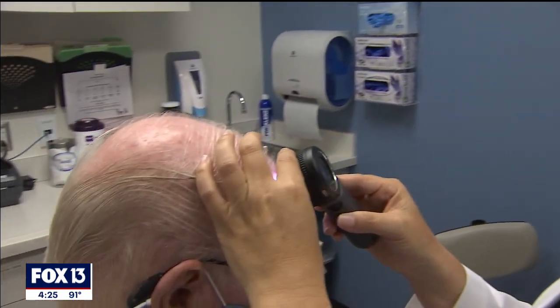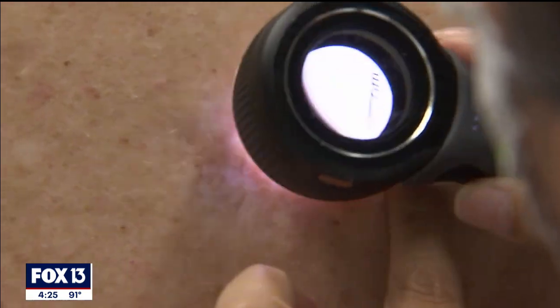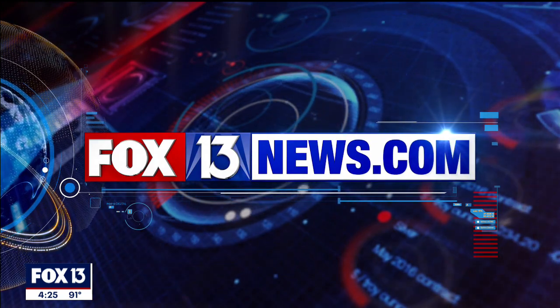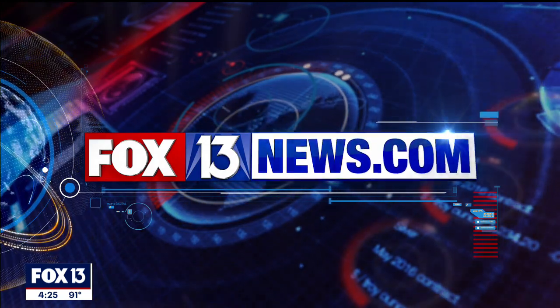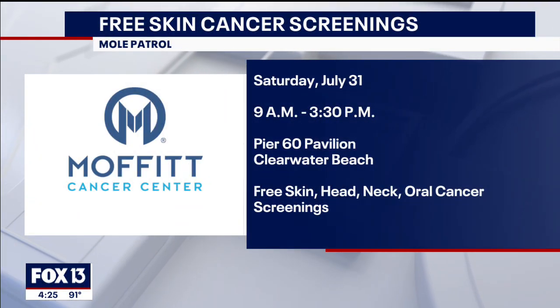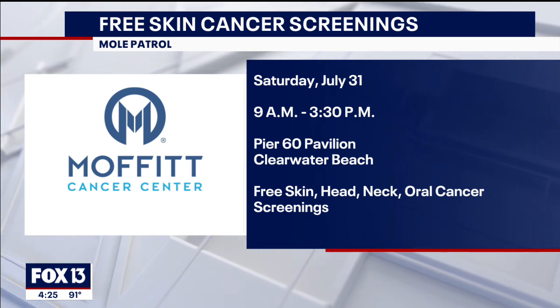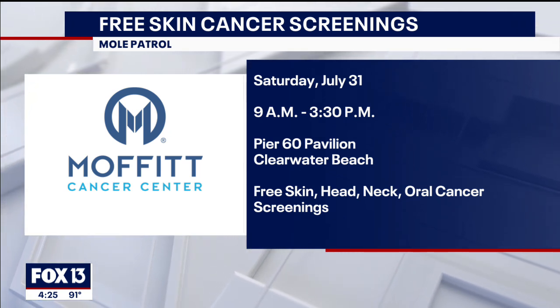Charles says being proactive is life-saving: see your doctor, follow up, and take care of yourself. The doctor says she tries to avoid removing anything that is benign. For more information about when to get those moles checked, a link has been posted on fox13news.com in the care for section. Moffitt's Mole Patrol will also be hosting a free skin, head, neck, and oral cancer screening on Saturday, July 31st, starting at 9 a.m. at the Pier 60 Pavilion on Clearwater Beach.